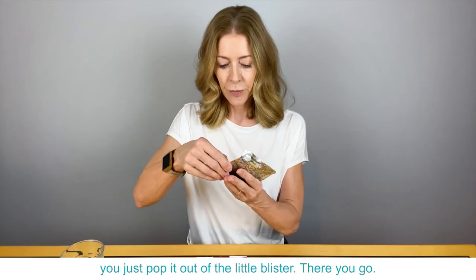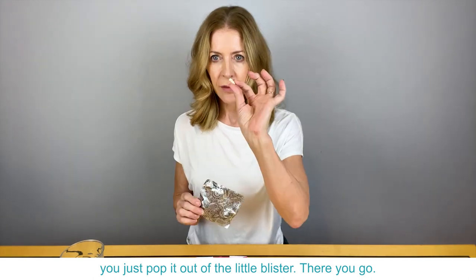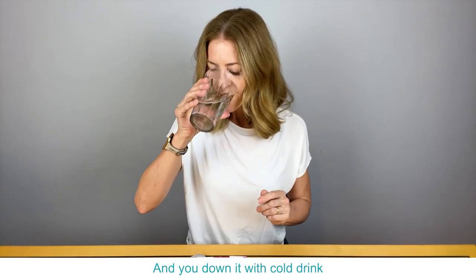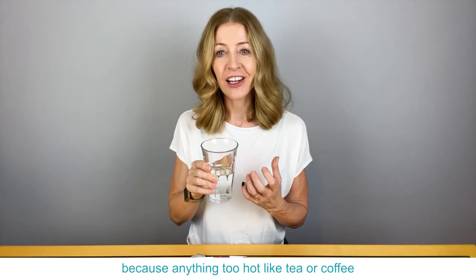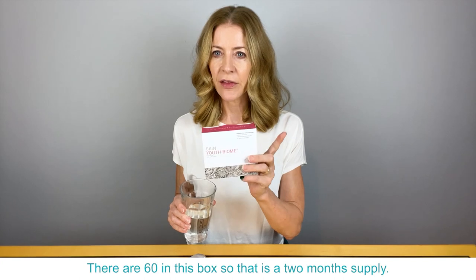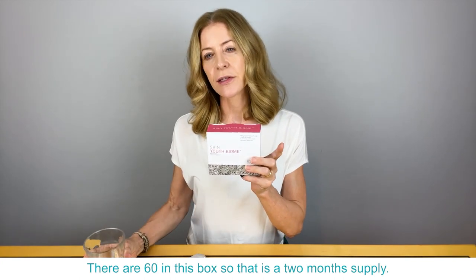It's really easy to take — you just pop it out of the little blister like so, and take it with a cold drink, because anything too hot like tea or coffee could kill the bacteria and we don't want that. You just need one a day. There are 60 in this box, so that is a two-month supply.